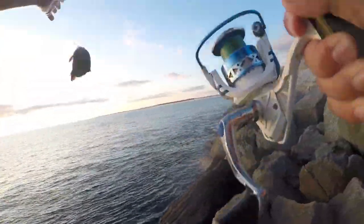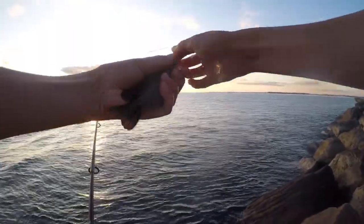There he is — little snapper! There we go, another little baby snapper.